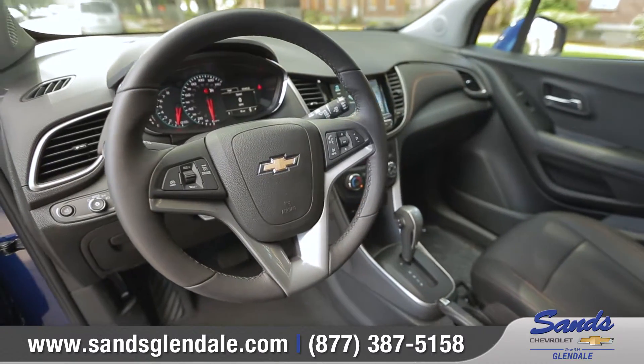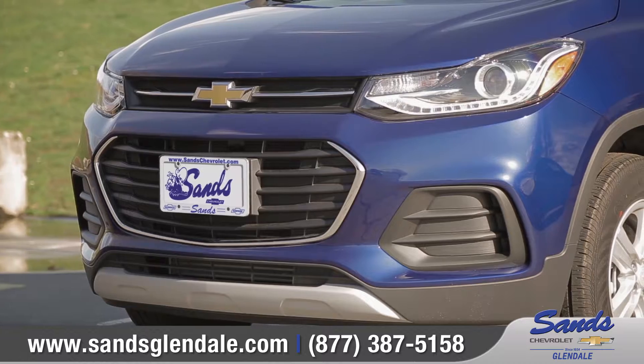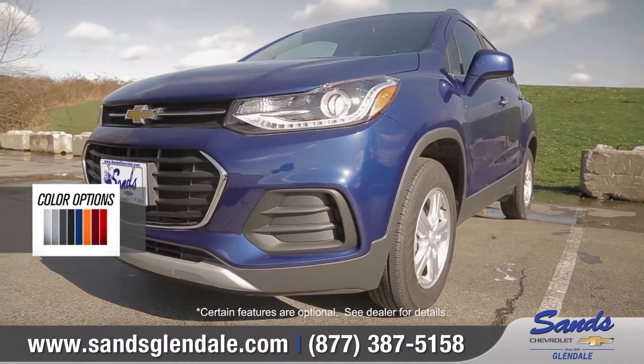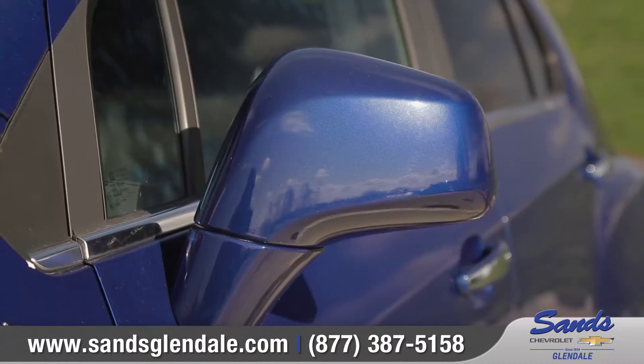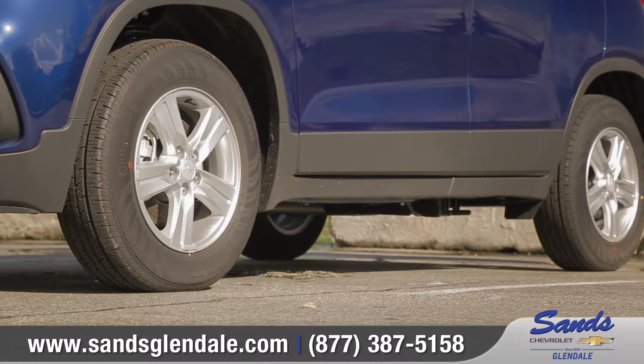Come with us as we take a closer look. Its athletic appearance is highlighted by an all-new upper grille and swept-back halogen headlamps with LED signature lighting that flows smoothly to the front fender. Contoured side mirrors and 16-inch aluminum wheels show off major curb appeal.